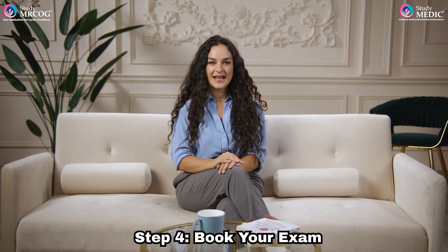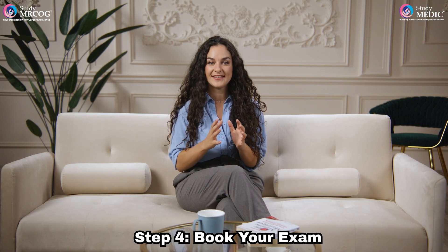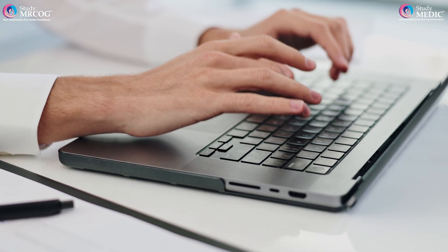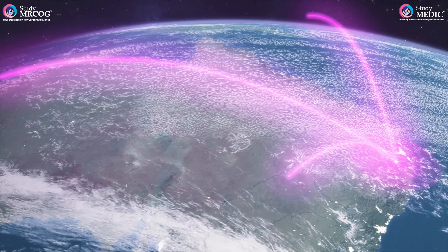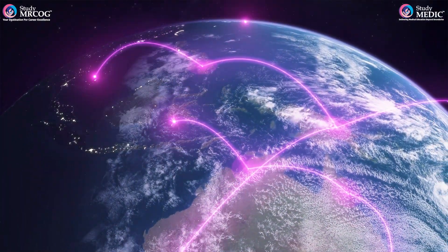Step 4. Once your eligibility is approved, you'll receive an email with instructions to book your exam at a Pearson VUE test center. Log in to your RCOG account and follow the steps to secure your spot. Seats are limited and are available on a first-come, first-served basis, so make sure to book as soon as possible.